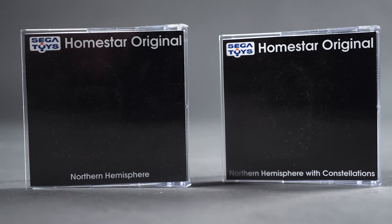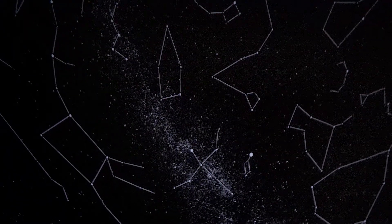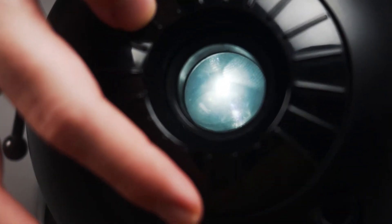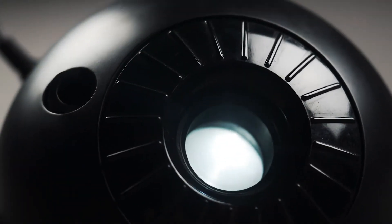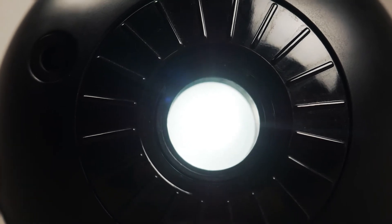Two disks are included with the product. One depicts the northern hemisphere night sky, and its companion disk shows an addition of lines to help you spot those constellations. The only catch is it does require some fine-tuning of the focus ring located on the projector, which can often be a nuisance. It's also important to note that the edges of the projection will be softer than the center, though in many instances this isn't too much of a problem.